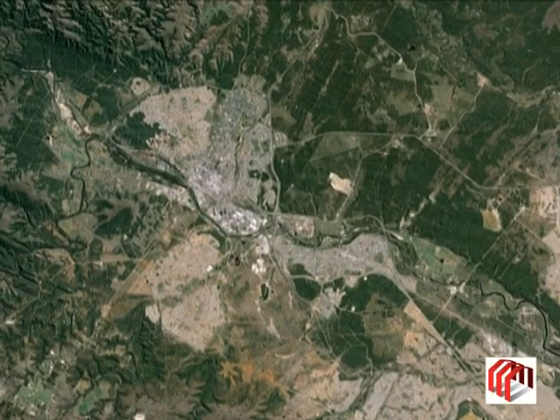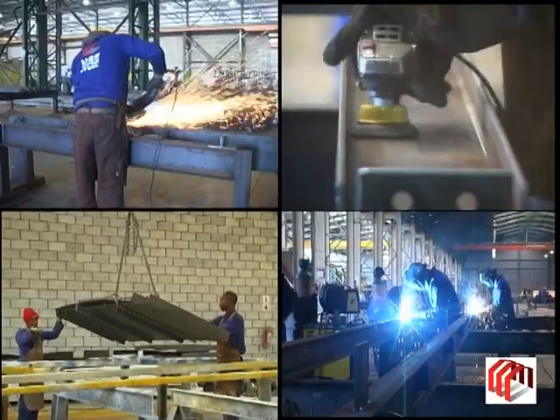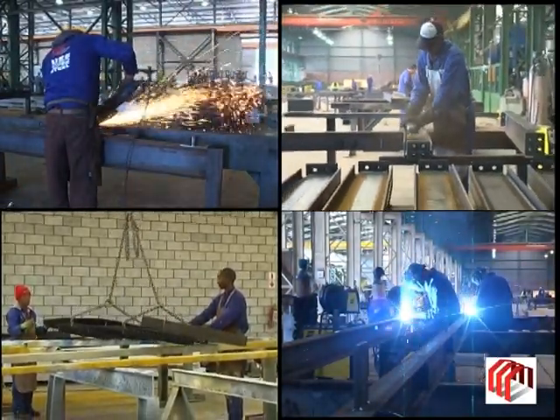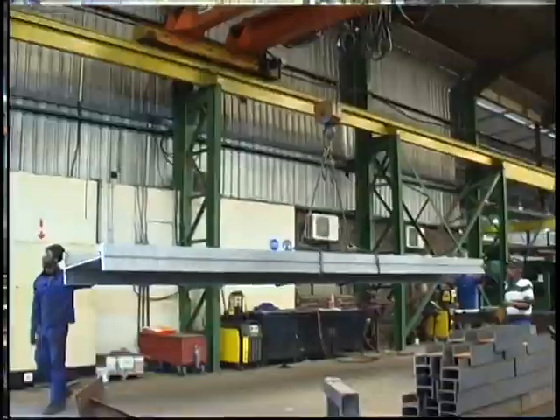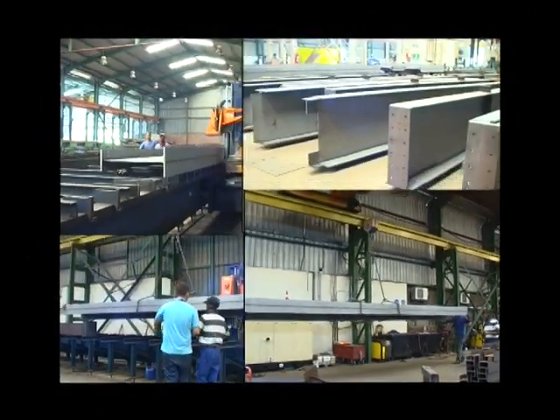Situated in Uitenhage in the Eastern Cape, in the heart of the automotive industry, you'll find Uitenhage Supersteel, manufacturers and distributors of structural steel. USS have secured an enviable reputation spanning more than 43 years in this fundamentally essential industry.